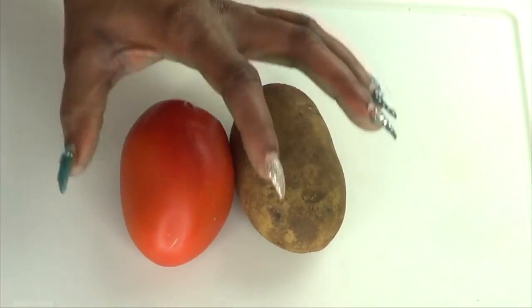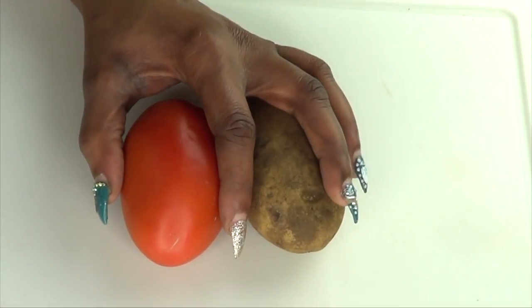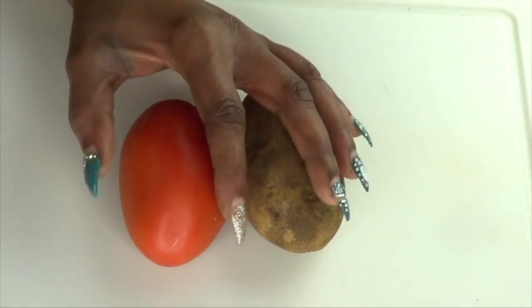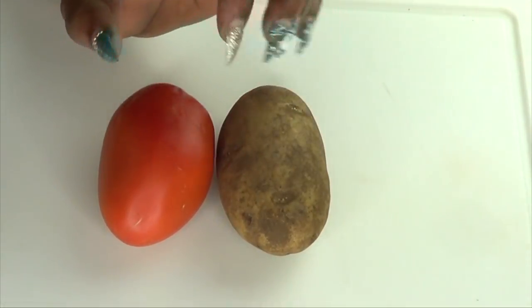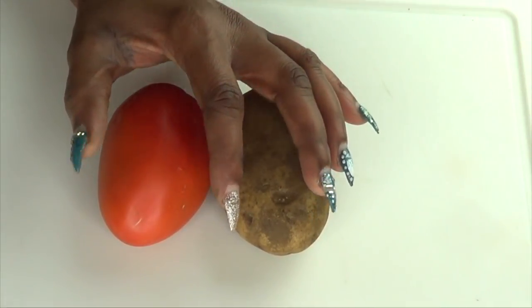So here are the two ingredients we're going to be using today — to tighten the skin, lift the skin, get rid of spots and blemishes, and basically transform your skin into clear, bright, tight, toned, radiant skin. Now let's prepare these two wonderful ingredients.